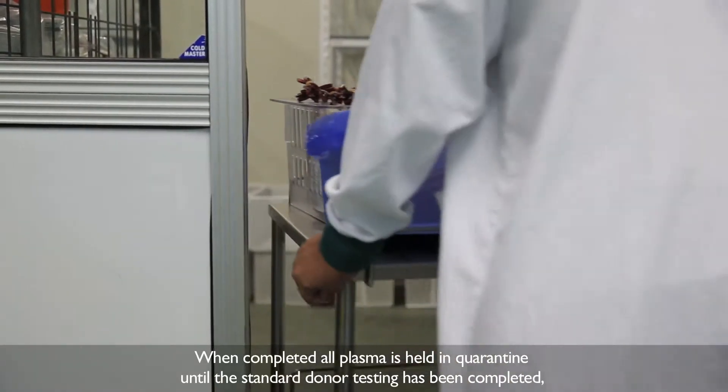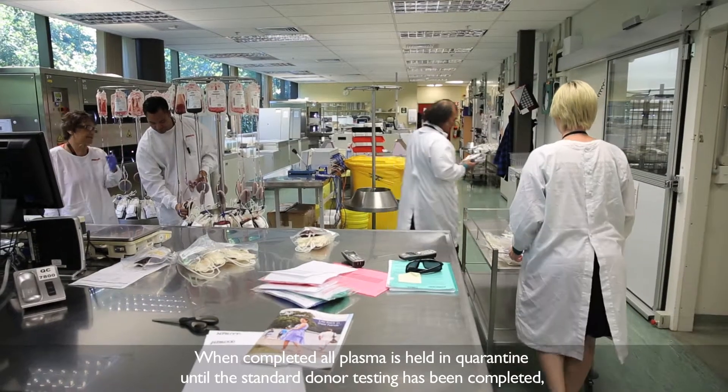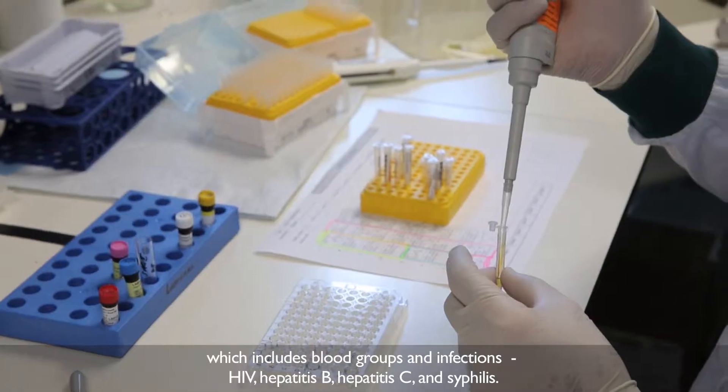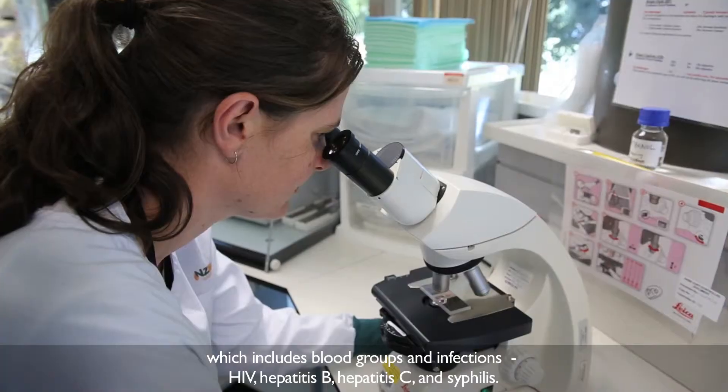When completed, all plasma is held in quarantine until the standard donor testing has been completed. This includes blood groups and infections — HIV, hepatitis B, hepatitis C and syphilis.